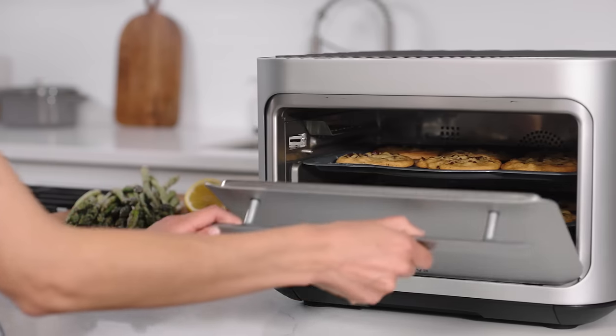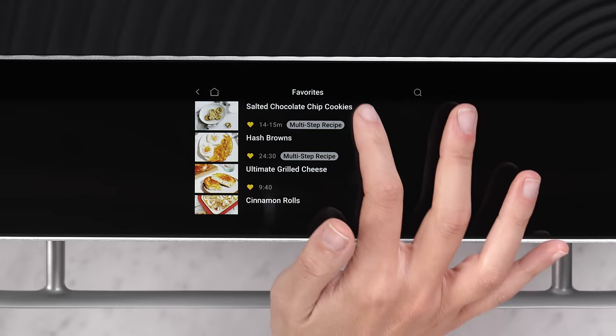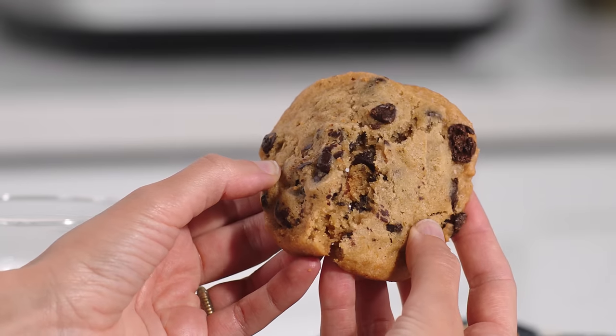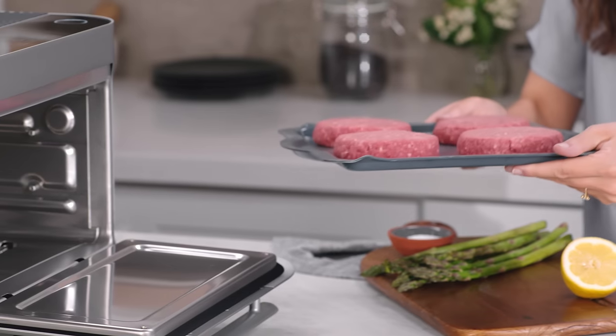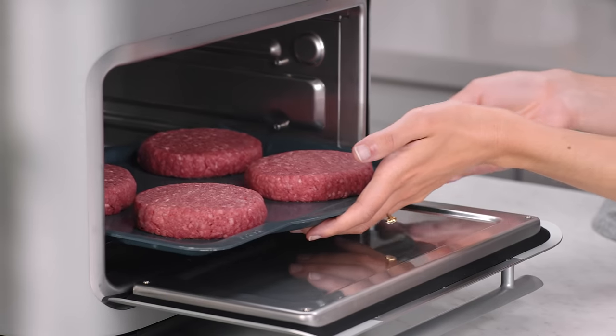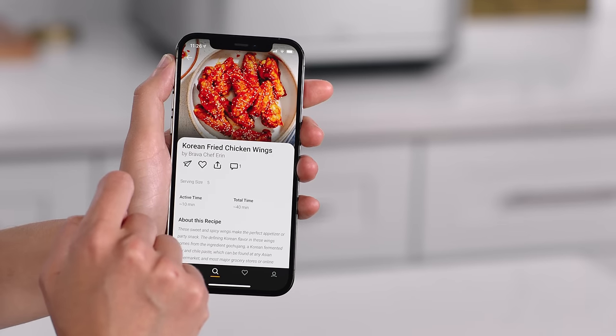Versatility. Brava cooks what you want, how you want, and it's easy to personalize. It'll even remember your favorite recipes and how you like them cooked. With over a thousand curated, chef-tested dishes and automated recipe programs to choose from, it's easy to make meals based on what you already have in the fridge. It's also a great way to discover new foods and recipes.